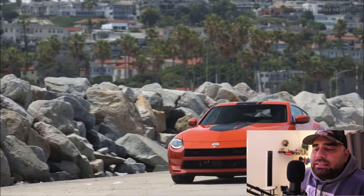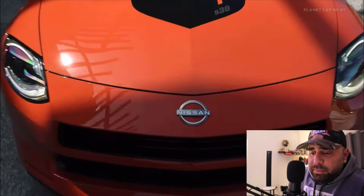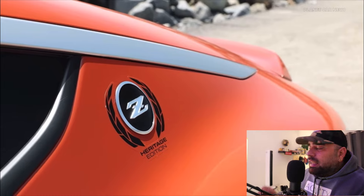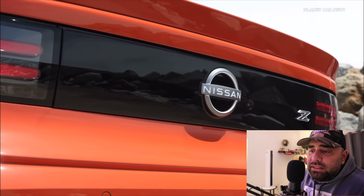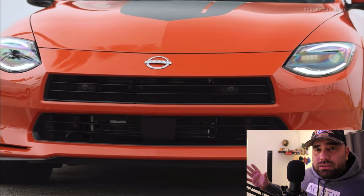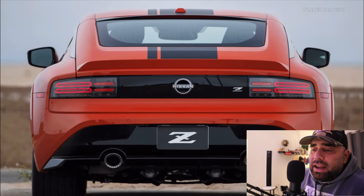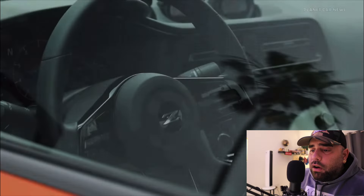The Nissan Datsun Z has been here for 55 years, first unveiled in Japan, and it has been a hit — from breaking records at the track to setting amazing lap times. It has a huge following and enthusiast base within the car community. We've seen them swapped with everything from LS1s to SR20s to RB26s, and we've seen the famous anime like Wangan Midnight where the Nissan Z was one of the iconic cars.